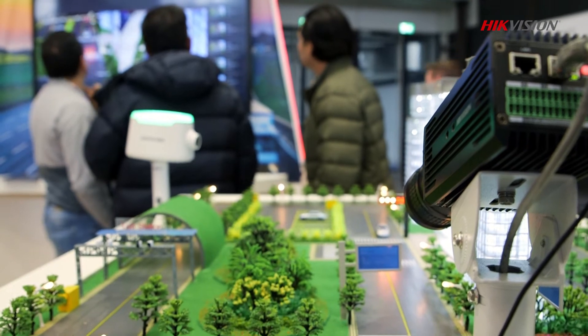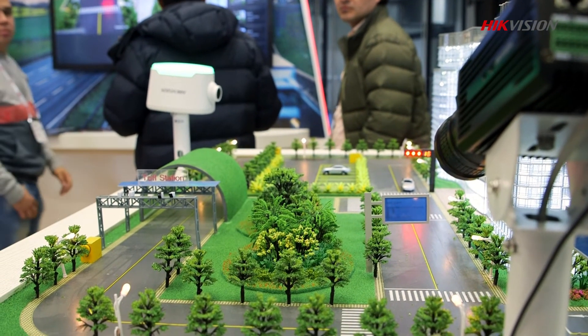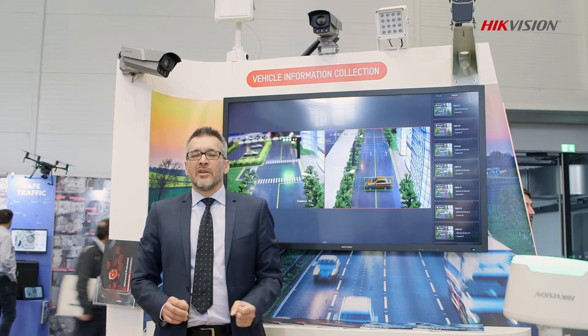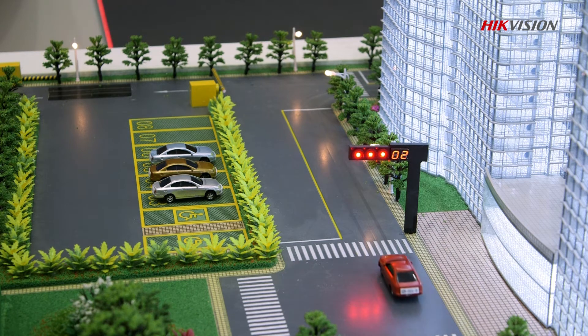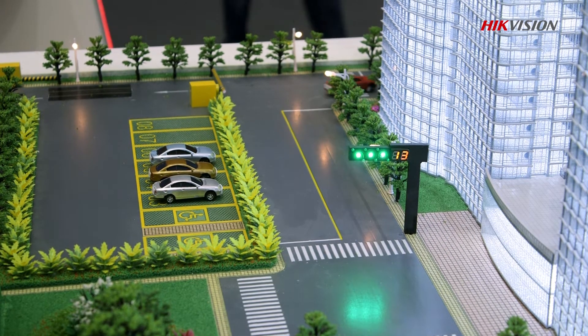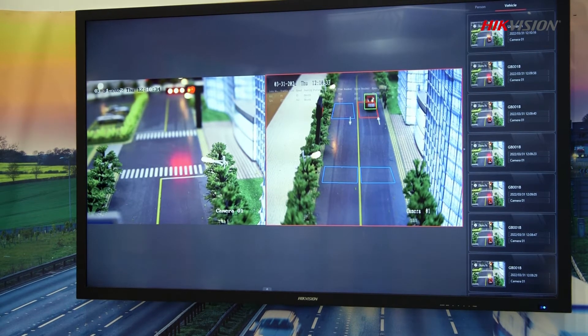A few facts about the traffic management system. The vehicle information collection system is engineered with deep learning algorithms which can recognize vehicle features like license plate characters, color, type, and of course manufacturer.